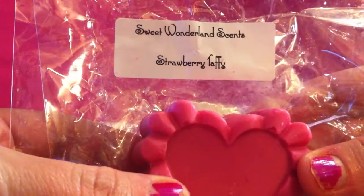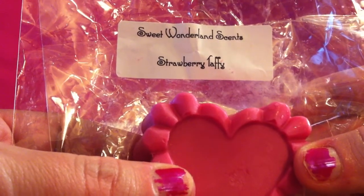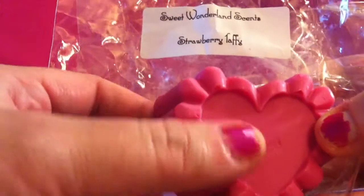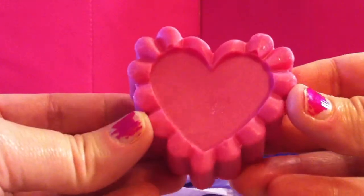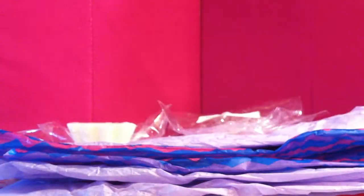The next one is Strawberry Taffy. Sorry if the bags look a little crinkled — that's not how they came. This is my second time filming this video because I kept getting phone calls. Strawberry Taffy, as you can see, this tart is huge. It is like a monster. It is so big and it smells so good. Usually vendors are a hit or miss for me with strawberry scents, but this was a definite hit.